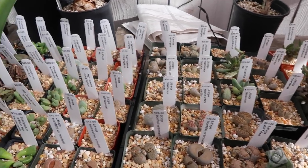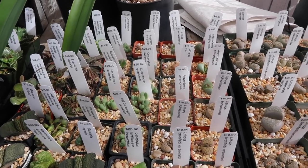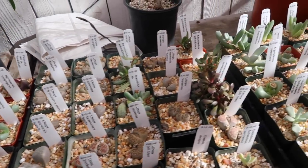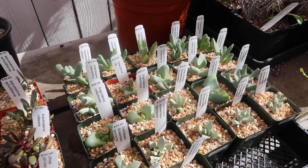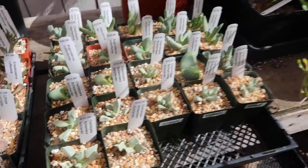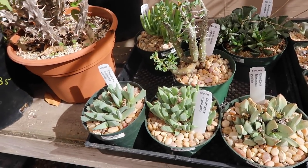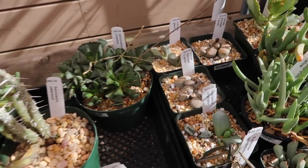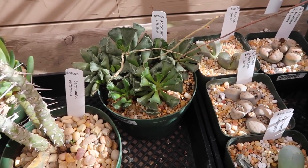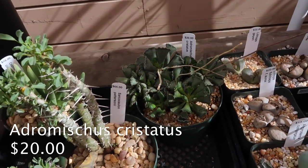I'm probably gonna reference this video a lot in the future, and I'm gonna try to put all the names in the description too so it makes it easier to see them all together. There's some more guys over here — these lithops, there are a lot in here. These ones are like raviolis — they're just so puffy, like raviolis.